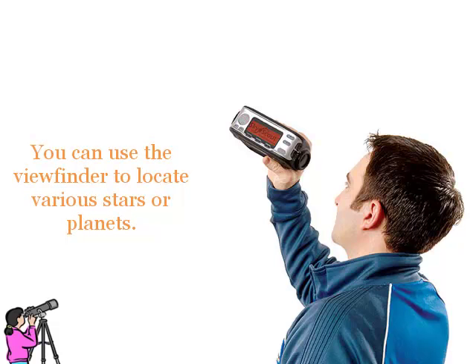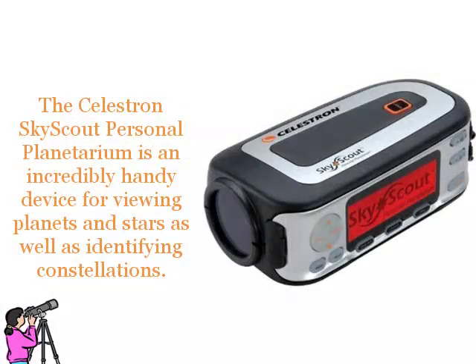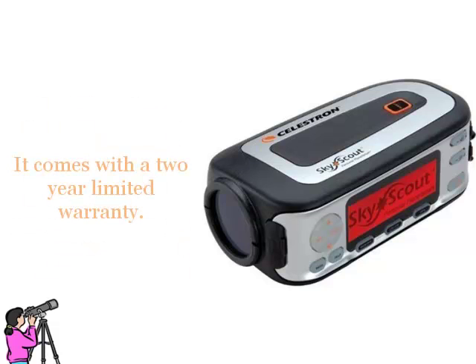You can use the viewfinder to locate various stars or planets. It comes with scientific information on each object and lets you know the best objects to view based on your location, time and date. The Celestron SkyScout Personal Planetarium is an incredibly handy device for viewing planets, stars, and identifying constellations. It comes with a 2-year limited warranty.